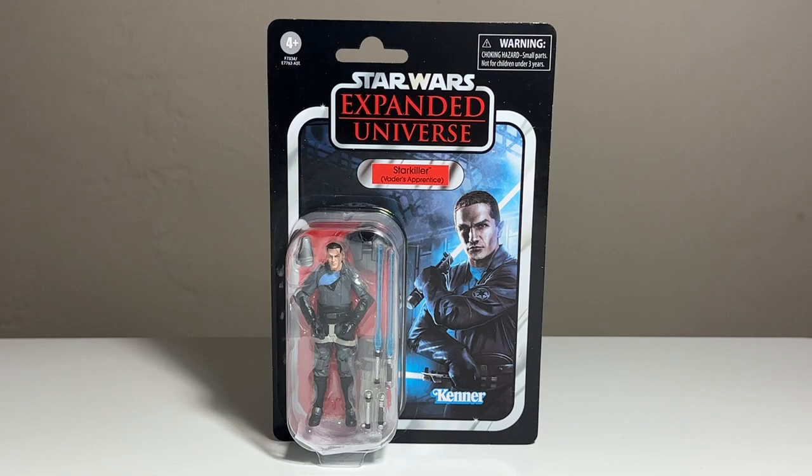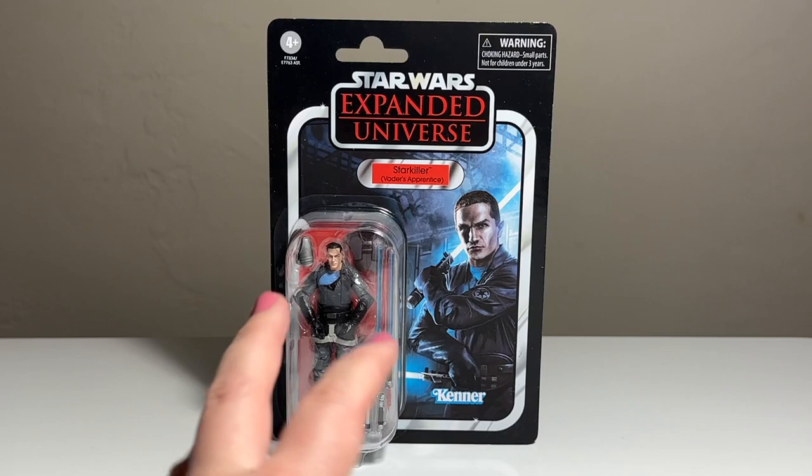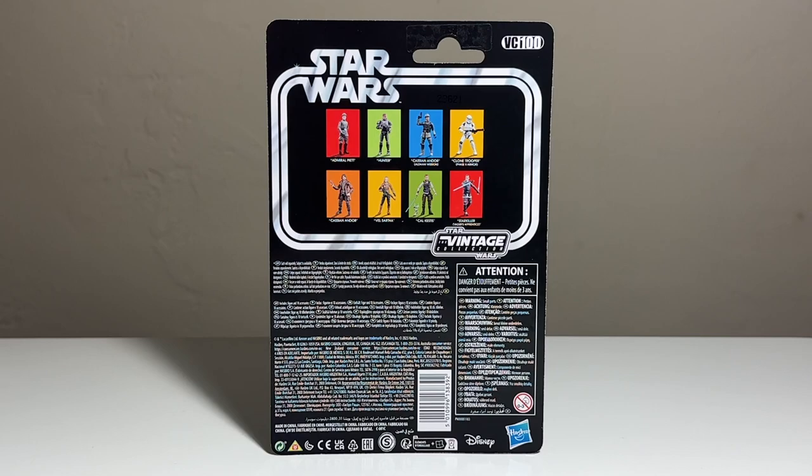Next up we have another video game figure — that's two video game figures in a single mainline wave, which is kind of cool. This is Starkiller, Vader's Apprentice from the Expanded Universe — specifically from The Force Unleashed 2. This was one that in their fan poll a couple years back placed pretty highly on fans' wish lists to see repackaged. Weequay was actually the winner and that is coming out pretty soon too. The card back is pretty similar to what we had before, showing the video game imagery and the dual sabers.